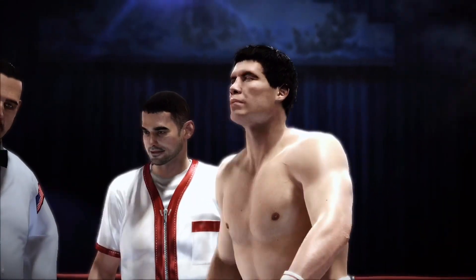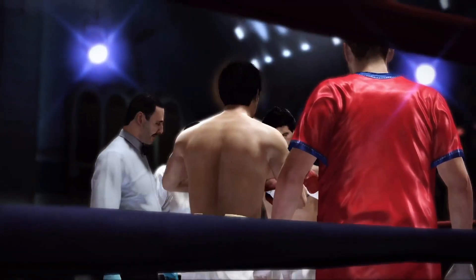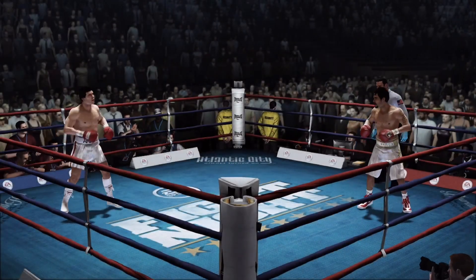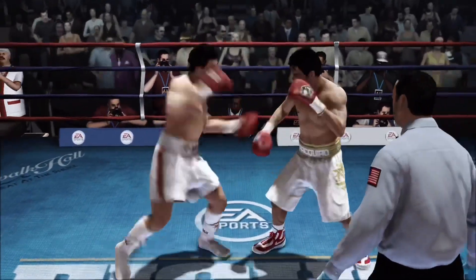We went over the rules in the dressing room, let's have a good clean fight, touch them up. Well they've been waiting for this moment and now they get it — round one underway.